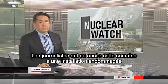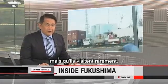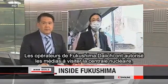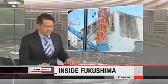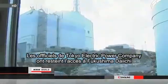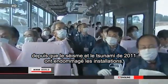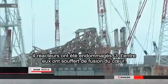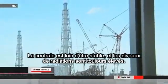Journalists got access this week to a damaged and dangerous facility they often report on but rarely visit. The operators of Fukushima Daiichi allowed the media to tour the nuclear plant. A team from NHK went inside. Tokyo Electric Power Company officials have restricted access since the 2011 earthquake and tsunami crippled the facility. Four reactors were damaged, and three of them suffered meltdowns. The plant is far from stable and radiation levels are still high.